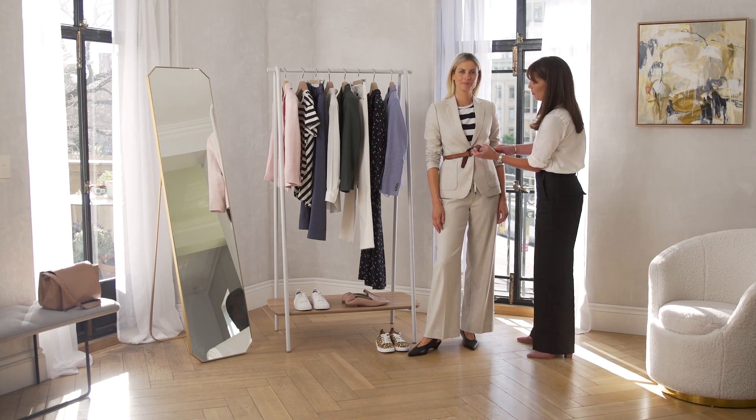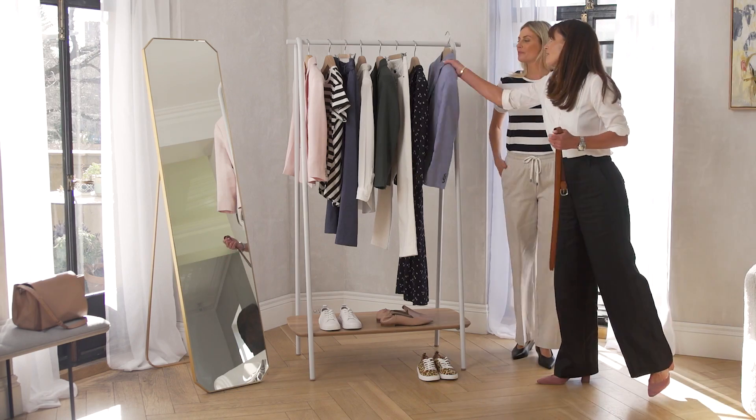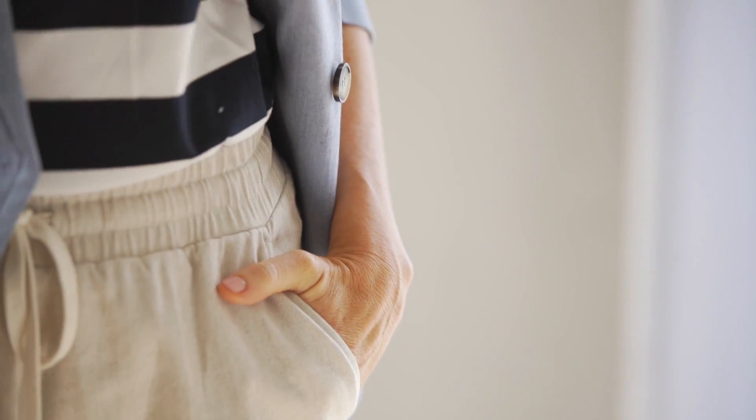We've got the single breasted blazer on Shella today but let's show you how it looks with a double breasted jacket. A double breasted jacket has more definition through the body, it's slightly shorter in length, and of course it is designed to be worn open — so don't ever feel you need to move up a size to get it done up. Wear it open, it's a feature piece. I love how it changes the look of the pants.